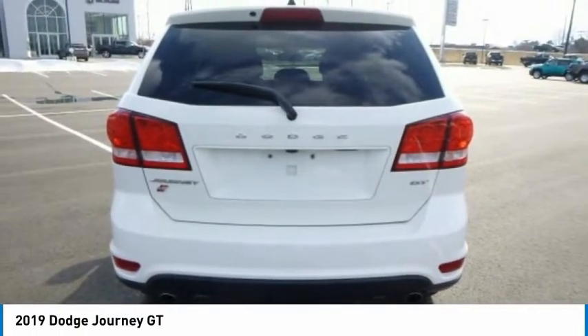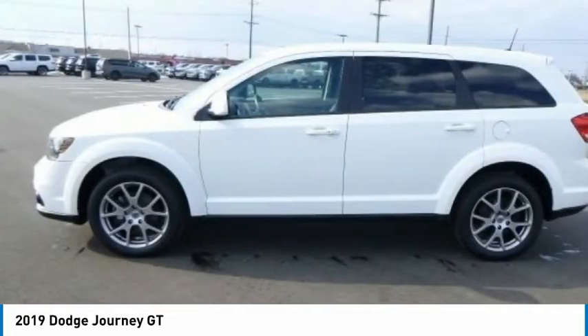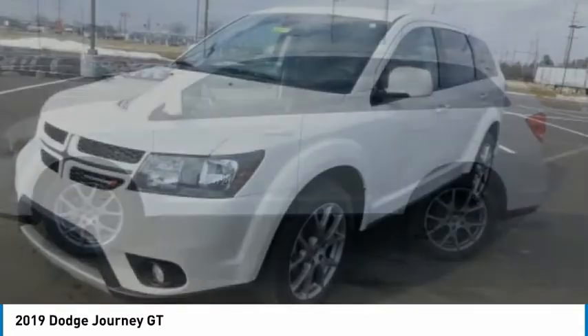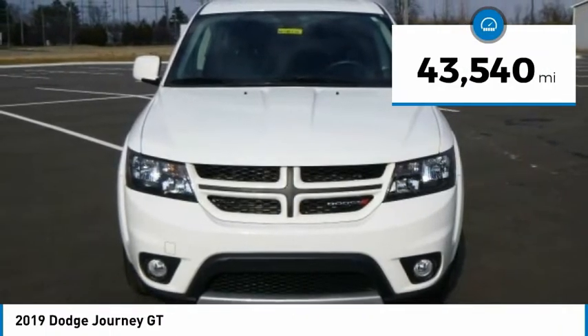The Journey's optional third-row seat, along with innovative features like a chilled beverage cooler and in-floor storage bins, make it a good and affordable alternative to a traditional minivan. This vehicle has less than 45,000 miles.